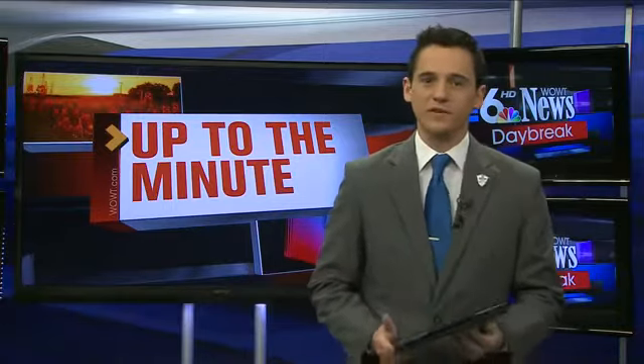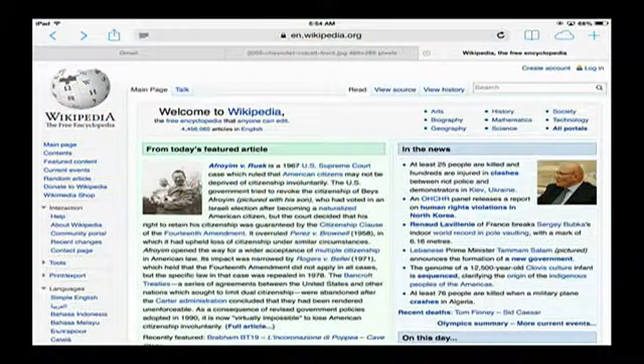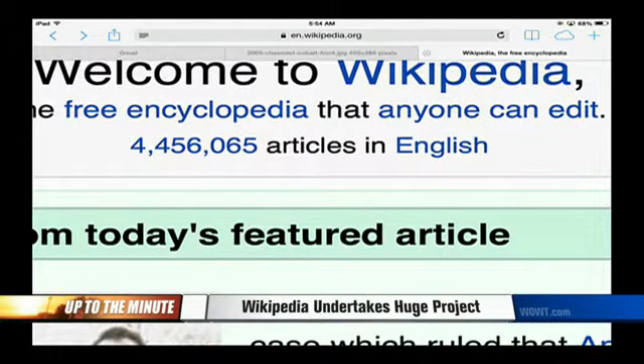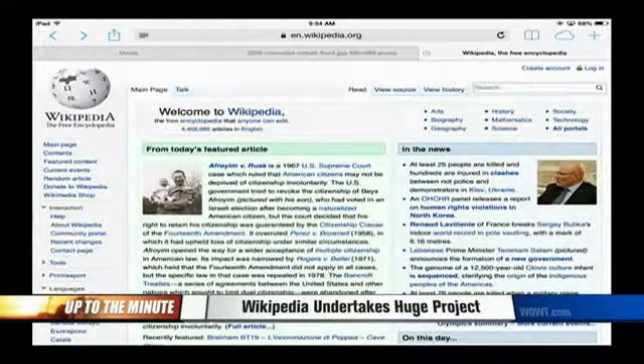I want to share their website with you. If you've never been there before, basically you can just look at thousands and thousands of articles, and it's changing every few seconds. Right now you can see there's 4.456 million articles in English. If you refresh this page, that'll change.